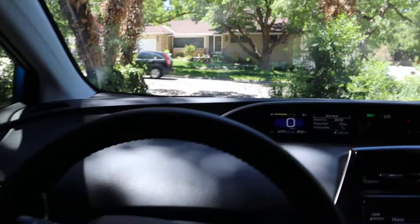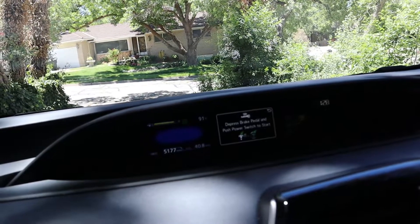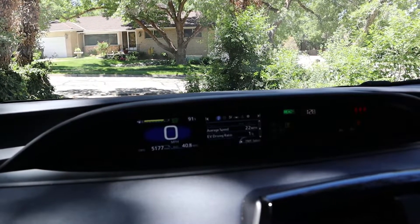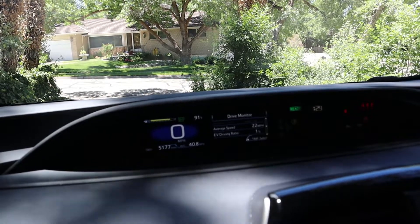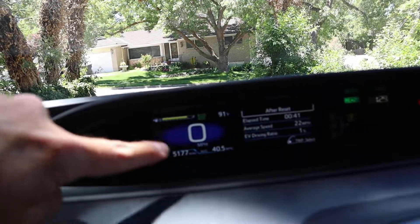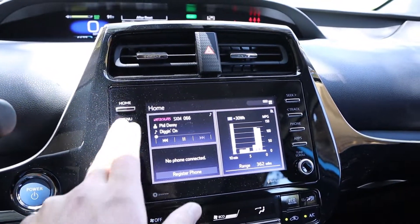One feature I like is after you drive it gives you a rating based on how you drove, telling you how to be more economical to get better fuel economy. The current readout isn't accurate since I've just been driving this up and down the driveway for videos — realistically I've been averaging around 50 miles per gallon when I actually drive it rather than just backing in and out and blasting the AC. Fuel economy has been great with the Prius.